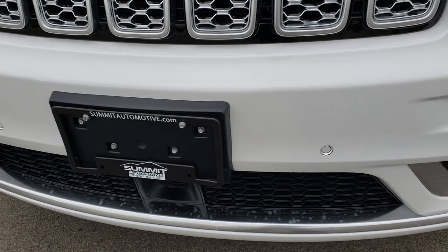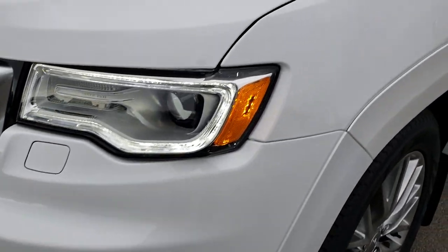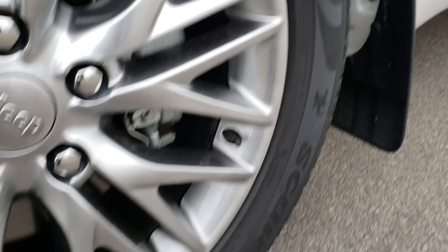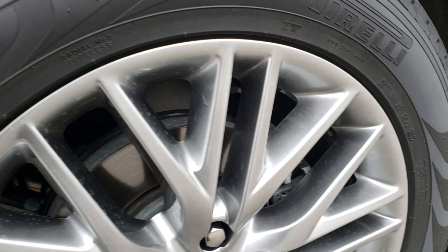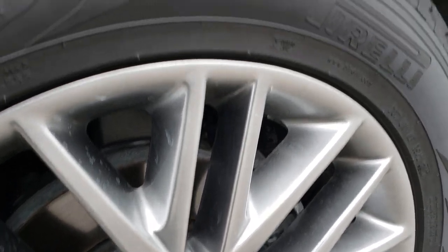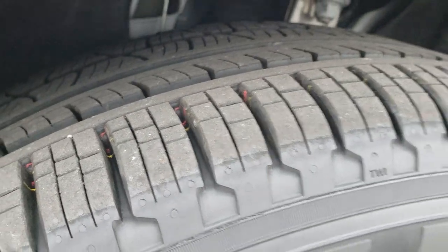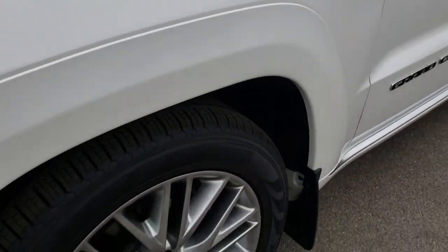No dents, dings, or scuffs on the front bumper. We shoot all of our videos in 1080p, so if you have HD capabilities on your computer, tablet, or smartphone device, turn them on right now because it's like you're right here looking at the vehicle with me. No scuffs or scrapes on the Platinum Painted Alloy Rims. It has Pirelli 265-50R20 tires with just about all the tread left on them. That Platinum Package gives you those specially painted rims.